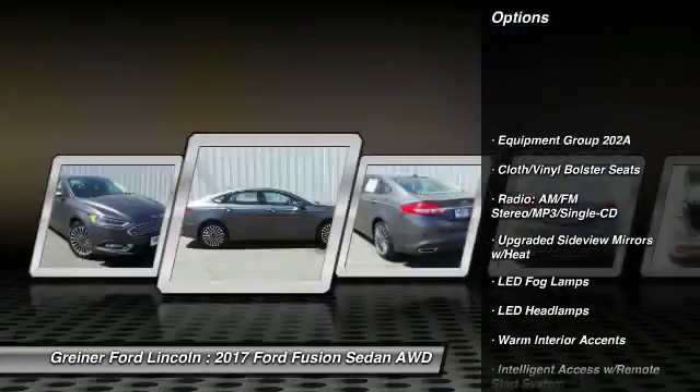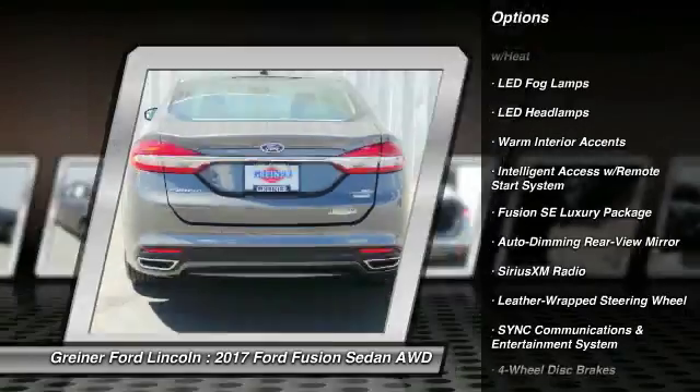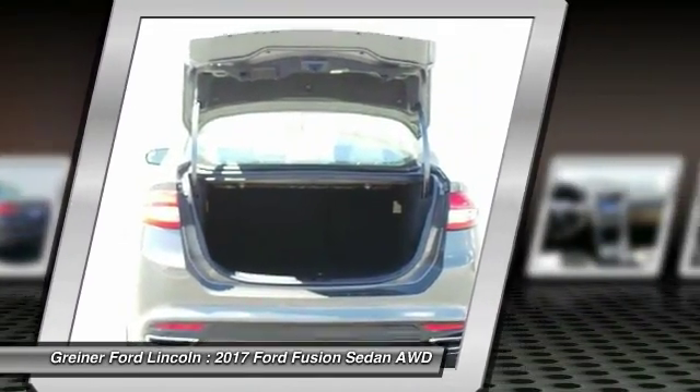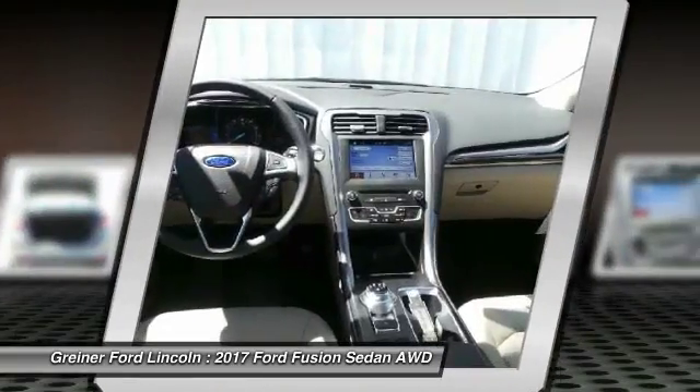Traction control, power passenger seat, leather wrapped steering wheel, dual airbags, air conditioning, front power steering, alloy wheels, four-wheel disc brakes, electronic stability control, CD player.